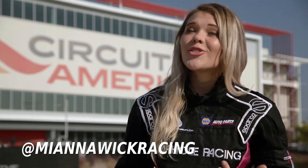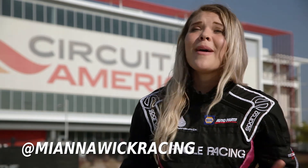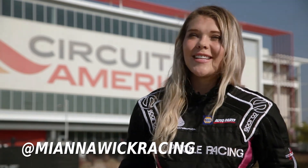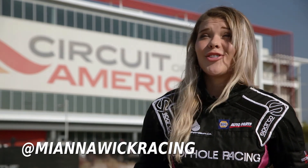Go ahead and link up with me on Instagram or Facebook — it's just MiAnna Wick Racing, spelled M-I-A-N-N-A-W-I-C-K Racing. I would love to talk with you, connect with you, and grow that relationship.